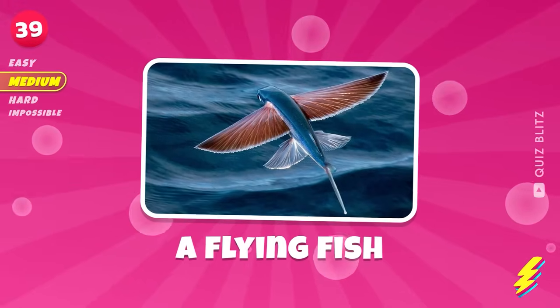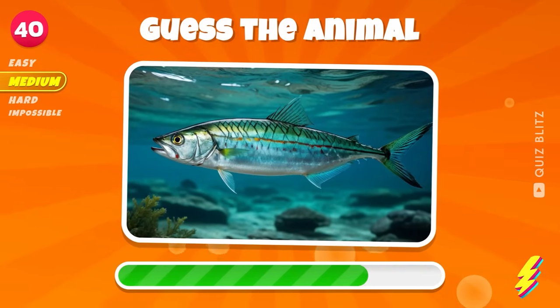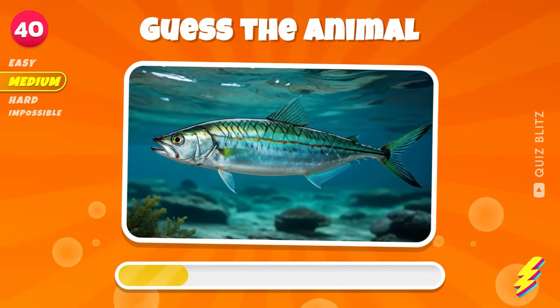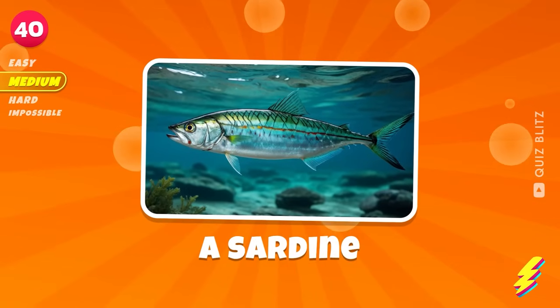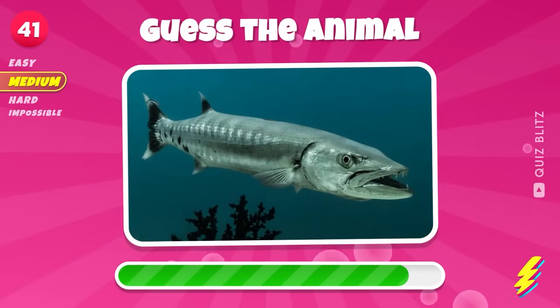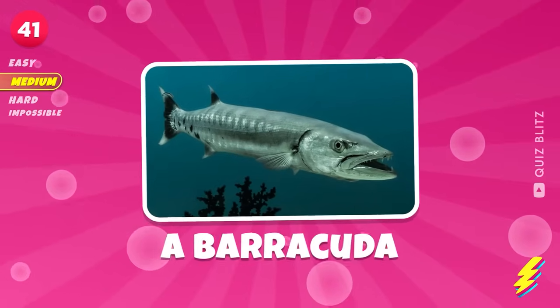A flying fish. A sardine. What could it be? A barracuda.